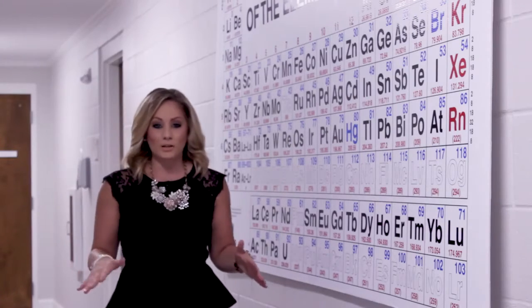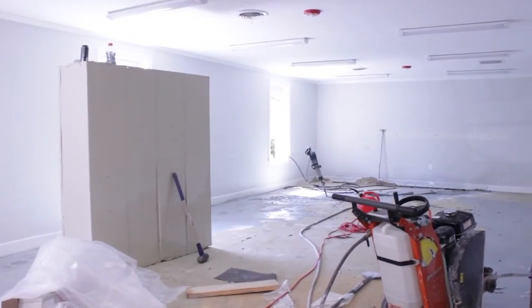Hey guys, the last time you saw me, construction was just getting started, and the science lab was basically an empty room without a floor. But now, JP2 has a state-of-the-art classroom, and students are already diving headfirst into experiments. Let's take a look.